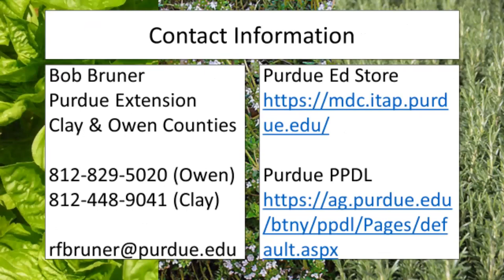That was our Flood Prep 101. Please feel free to use my contact information anytime. I also have a link to our Purdue Ed Store, which has publications on this and more, as well as a link to our Purdue Plant and Pest Diagnostic Lab, which can help you solve a lot of different plant-related issues. Thank you.